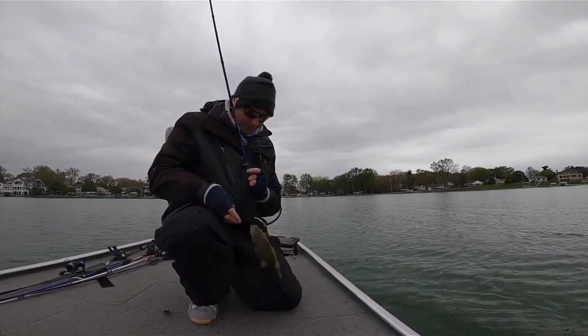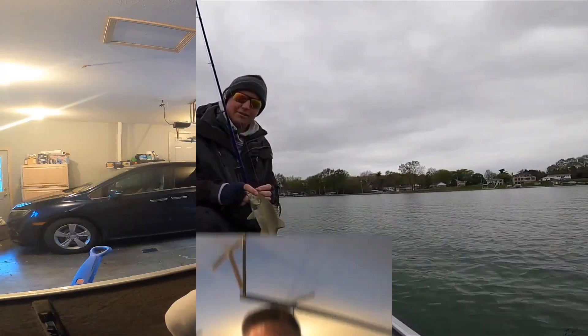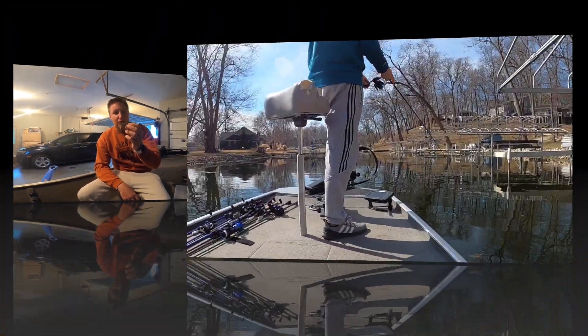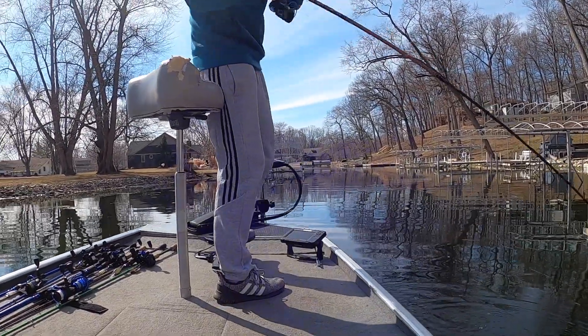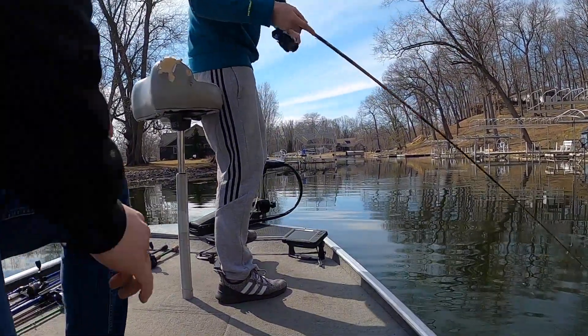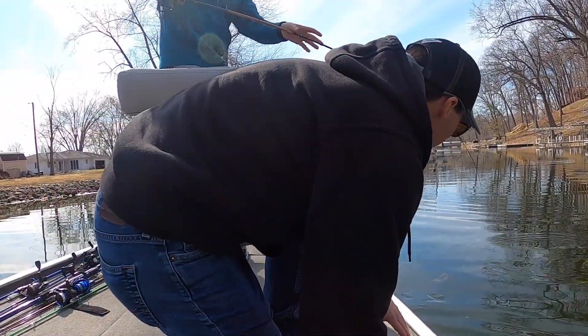A bait I've always trusted Texas rigged but hadn't drop-shotted much until this year is the Zoom Fluke. Early in the year I found a lot of fish hanging out around docks sunning themselves, and they would not bite anything until I nose-hooked a Zoom Fluke or a Gidgeon Dart. If you shake it in place and twitch it up and down, it looks like a bait fish against a piling coming out of the weeds. It absolutely generates bites when nothing else will - my second best producing bait this year.